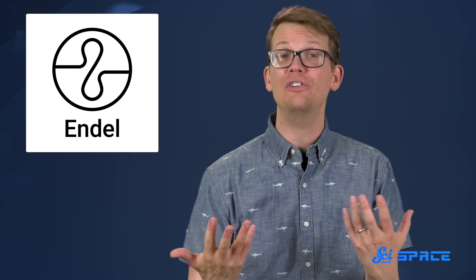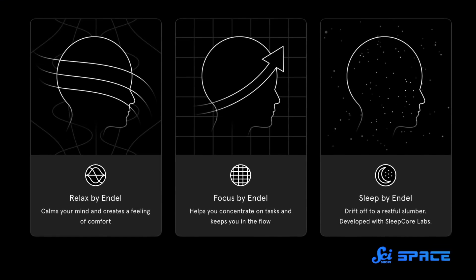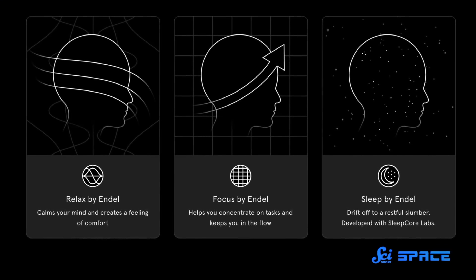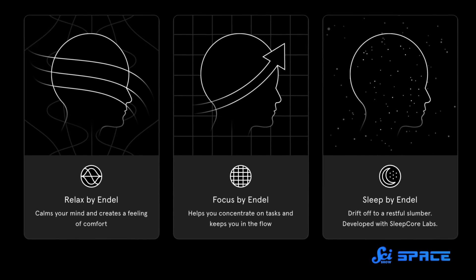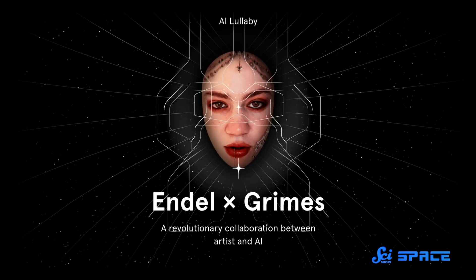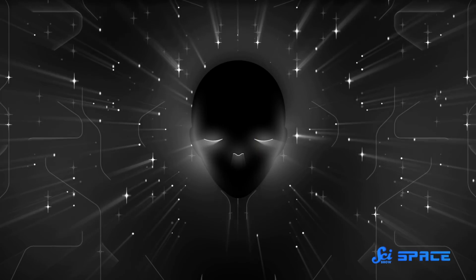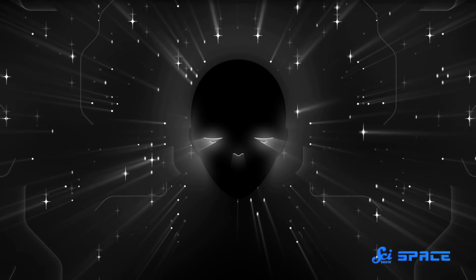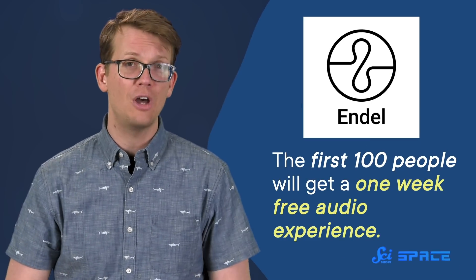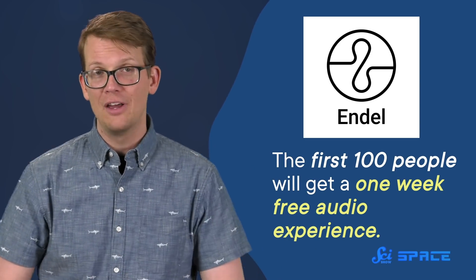This episode of SciShow Space was brought to you by Endel, an app that creates personalized soundscapes by combining sound and technology. They use your real-time location, weather, and heart rate to create soundscapes that help you focus, relax, and sleep. If you're looking for help falling asleep, you might want to check out Endel's AI Lullaby, which has original vocals and music by Grimes. It's an endless soundscape that adapts to your surroundings, like natural light exposure. You can check out the link in the description, where the first 100 people will get a one-week free audio experience. Thanks for your support.